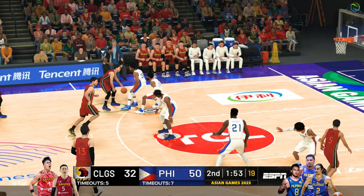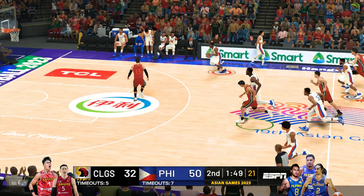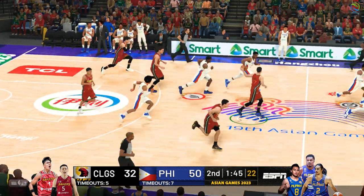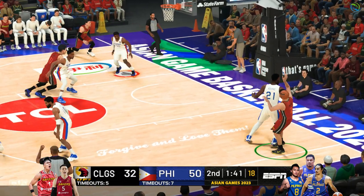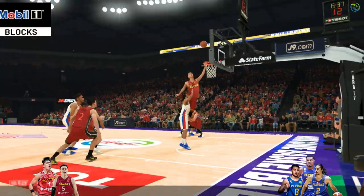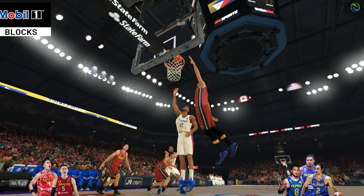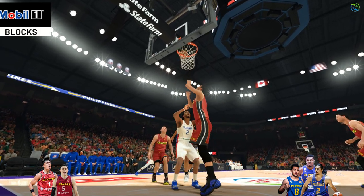He got a piece of it — in transition, here they come, it's blocked! Got a hand on it and that goes out of bounds — they'll keep possession. Now another look at that mobile one-block defensive performance — amazing. Getting stops like that only encourages them to keep attacking on the offensive end.